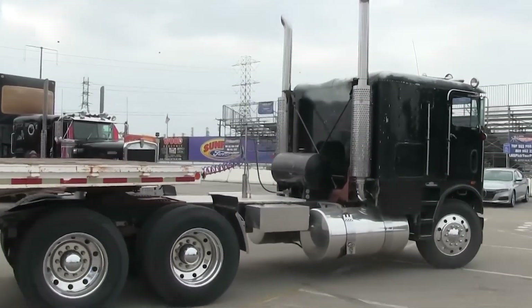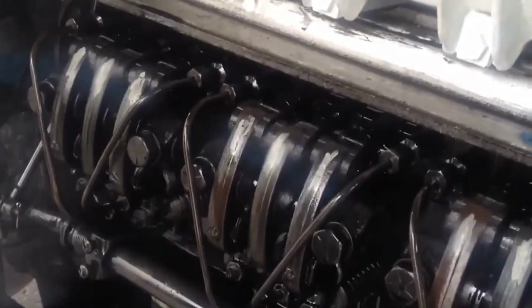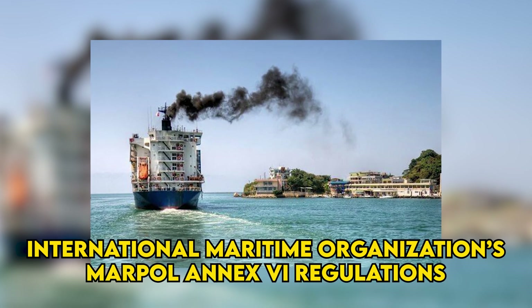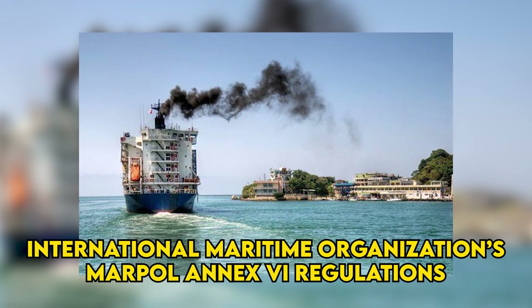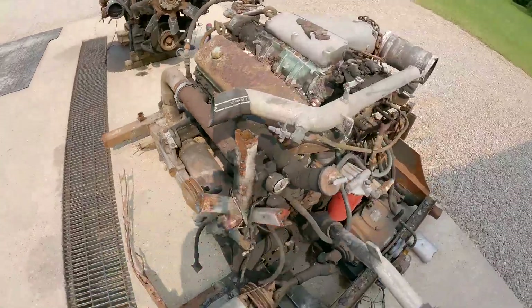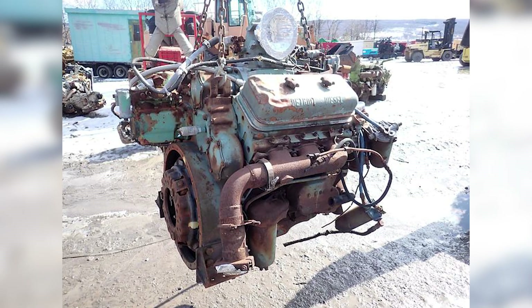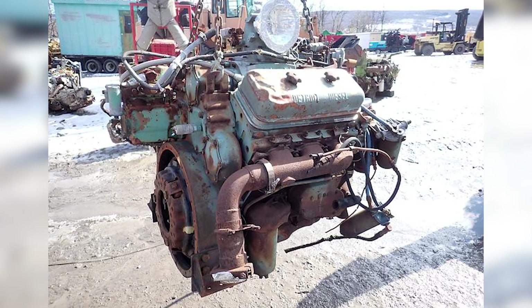The Tier 2 standards implemented in 2004 delivered the final blow, banning non-filtered two-stroke diesel engines above 130 kilowatts in marine and stationary applications. The International Maritime Organization's MARPOL Annex 6 regulations imposed similar NOx limits on marine engines worldwide, effectively ending the 6V71's career in commercial shipping. The transition away from Detroit 6V71 engines happened with surprising speed once regulatory pressure mounted, and transit agencies that had operated Detroit Diesel fleets for decades suddenly found themselves shopping for completely different power plants.